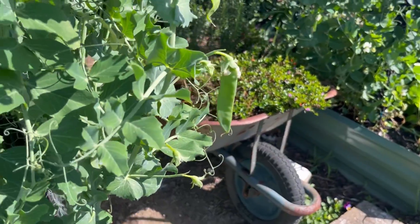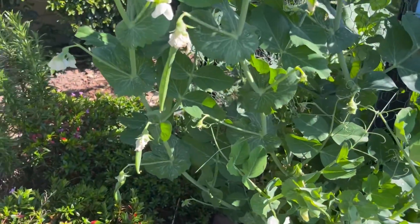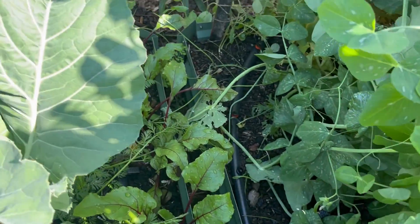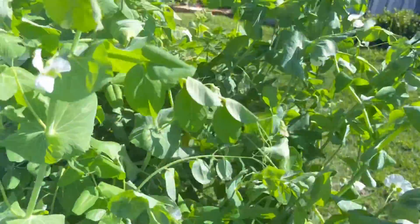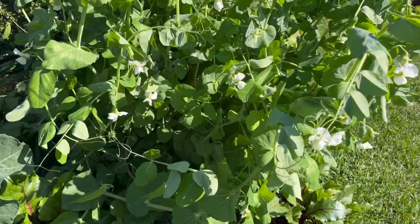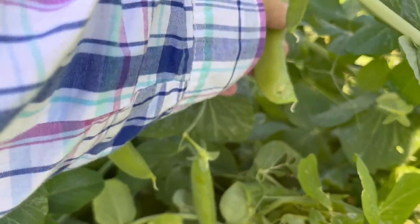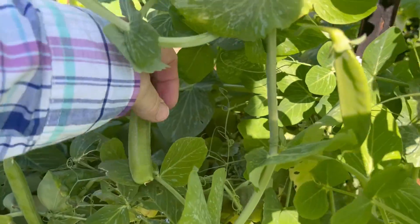Snow peas — loads of them still going, anyone wants some I'm really over them. I've got some spinach, some onions, more cauliflower, there's beetroot, and these are peas — just a wall of peas, waiting for them to get bigger. Hopefully I will get some lovely peas this year.